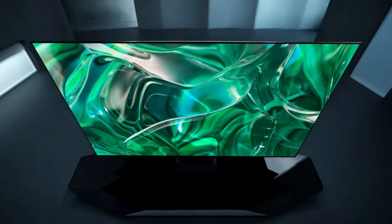Motion Accelerator keeps it smooth — no lag, no blur, just crisp details. Object Tracking Sound Light puts you in the middle of the action with 3D surround sound following every move on screen. And Q Symphony 3.0 lets your TV speakers team up with Q Series and S Series soundbars for a masterfully orchestrated sound experience. If you're after vibrant color, smooth motion, and killer sound, this one is worth checking out.